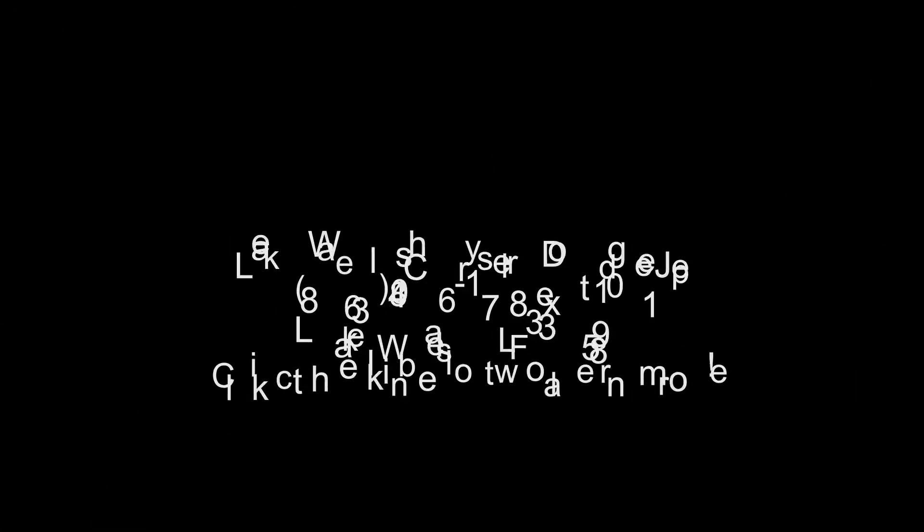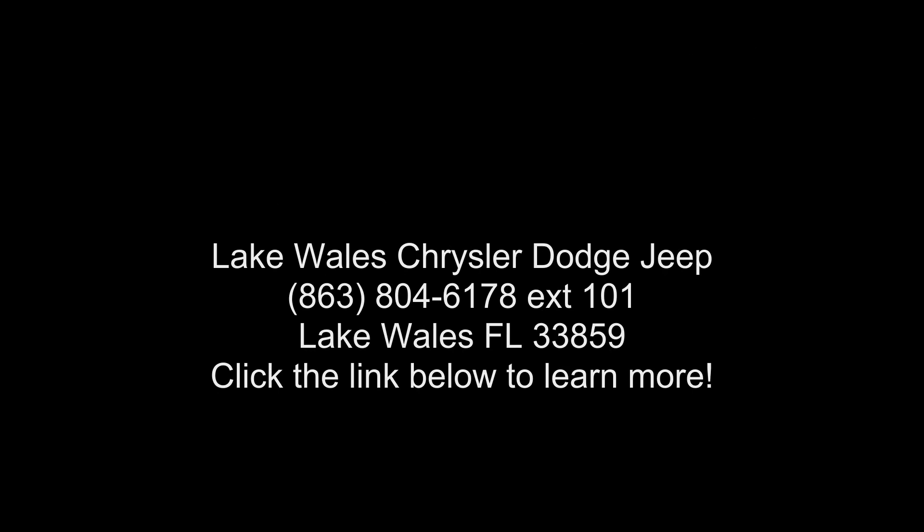Horsepower: 395. Gross Vehicle Weight: 7,100 lbs. Dual Pane Panoramic Sunroof included. LED Dome.